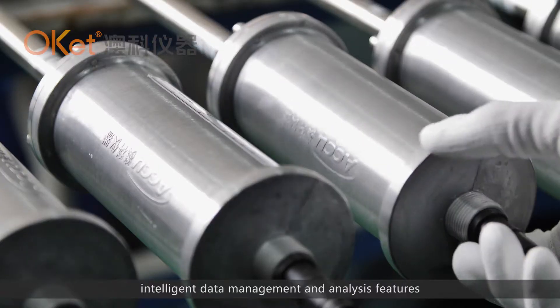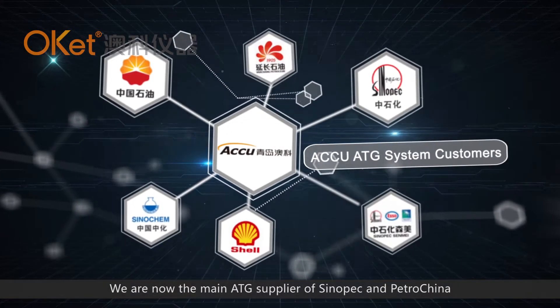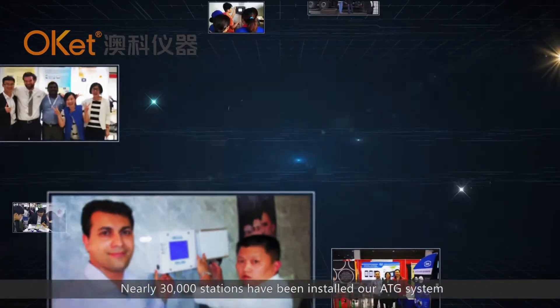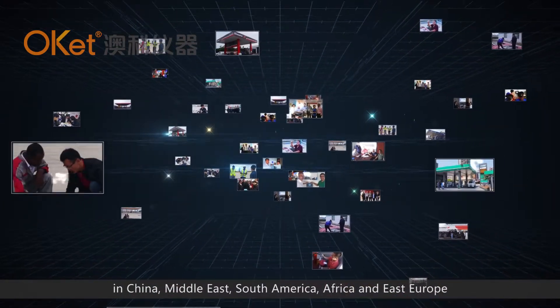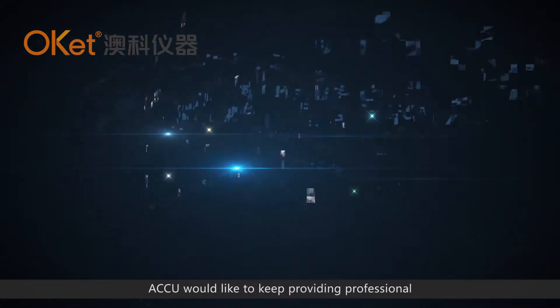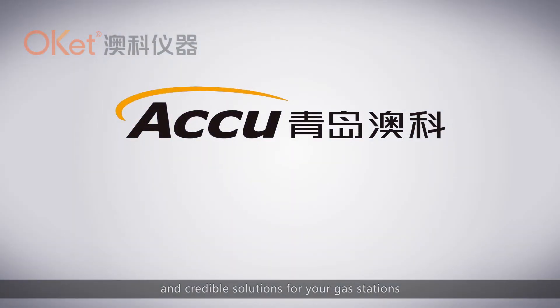With products based on high accuracy, good repeatability, intrinsic safety, ease of use, and intelligent data management and analysis features, ACUE is now the main ATG supplier of Sinopec in China. Nearly 30,000 stations have installed our ATG system across China, the Middle East, South America, Africa, and Eastern Europe. ACUE would like to keep providing professional and reliable solutions for your gas stations.